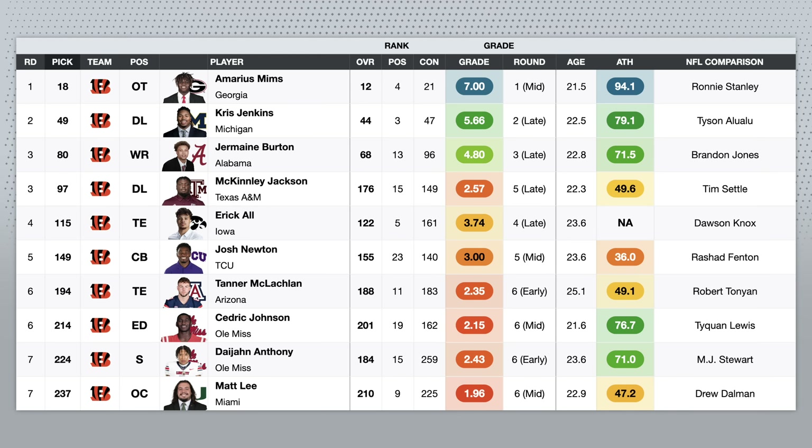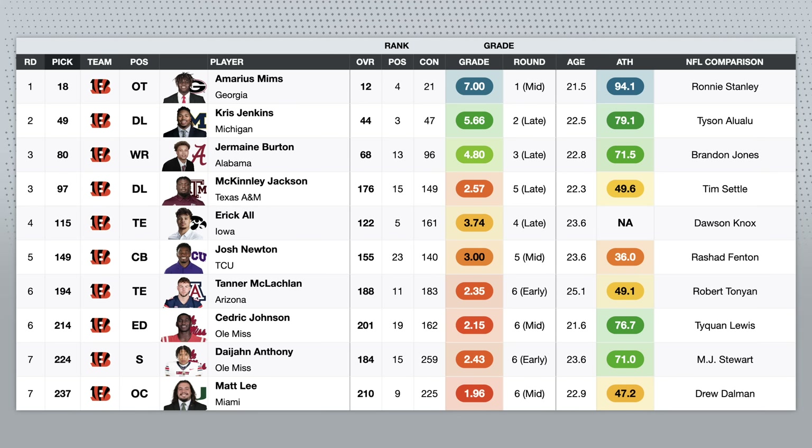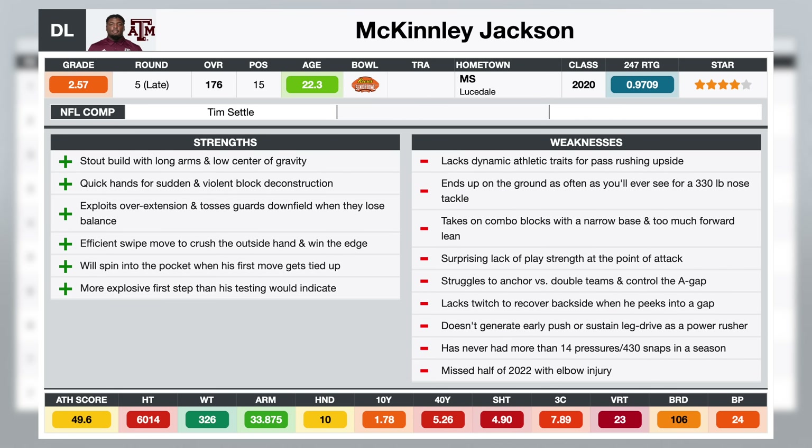Speaking of reaches, I didn't love the McKinley Jackson pick, defensive lineman out of Texas A&M. I do like the process and strategy behind it for the Bengals — I'm always a fan of doubling up at positions of need. McKinley Jackson has a lot of enticing traits and measurables for a nose tackle: he's got the dream build — six foot one and a half, 326 pounds, long arms — so he's got a natural low center of gravity and the reach to separate himself from blocks. But in my opinion, he kind of plays like a three-technique in a nose tackle's body. His footwork and base are very inconsistent, so he ends up on the ground way too often for a 330-pound player. If you're getting pancaked twice a game — which is what I saw — that's concerning. He does have really quick hands, so when he establishes control, he can violently stack and shed and get into the backfield as a pass rusher, and he's got a nice swipe move and can spin as a counter. But I don't think he has the athletic traits for much pass rushing upside, and I didn't really ever see him win with a bull rush. To me, it's a reach.